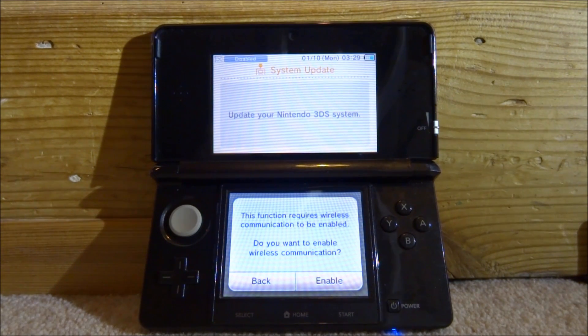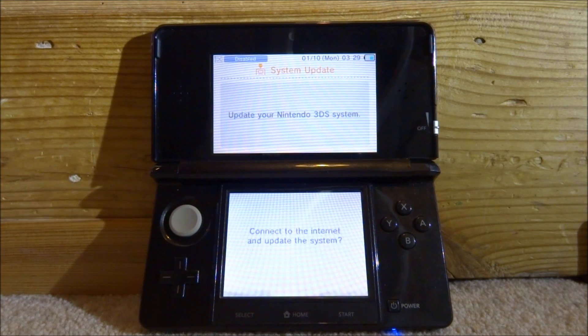When it asks about communication, you can just enable it. Then when it says 'connect to the internet and update the system,' this is where you click cancel.